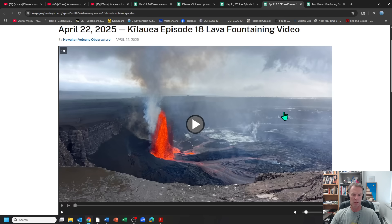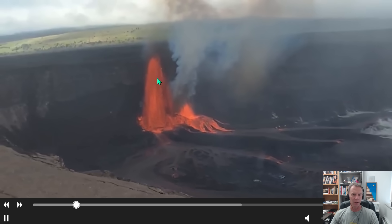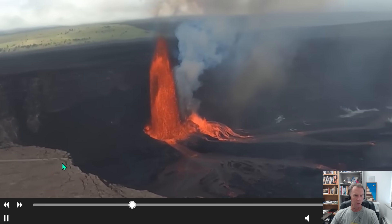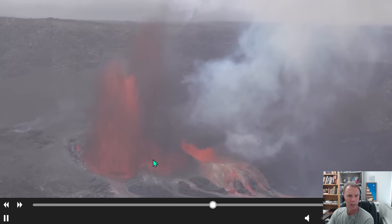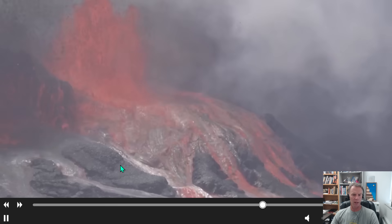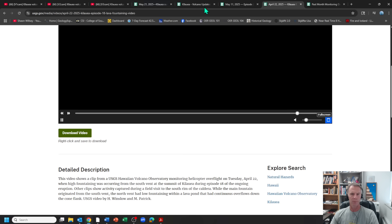Let's look at one more video and then we'll check the monitoring data. This is Episode 18, going back to late April—a really nice video showing the extent of the fountaining in good lighting from a helicopter overflight. You can see the fountaining nearly up to the rim from the south vent, and the north vent also erupting but not fountaining quite as high. You can see part of the old crater rim drive road in the bottom left corner and the big collapse section from the 2018 collapse. Really spectacular fountaining. There are lots of videos and photos on the USGS site to get your lava fix while waiting for the next event.